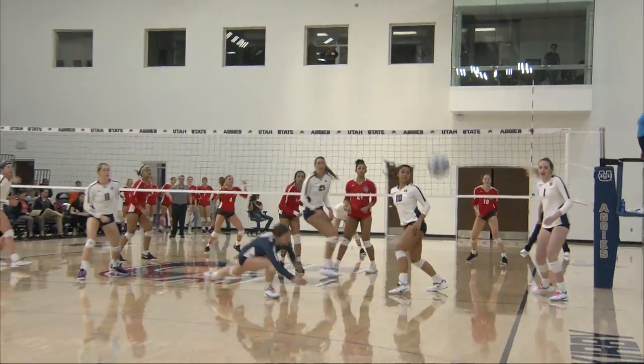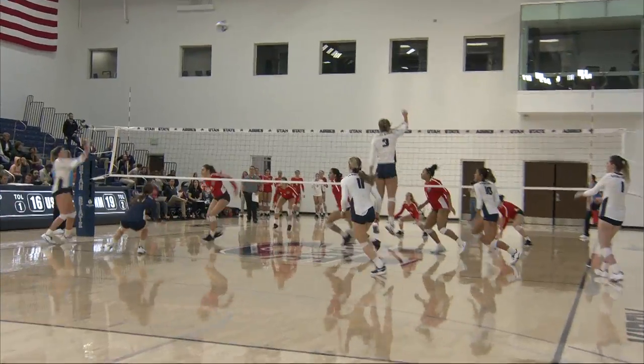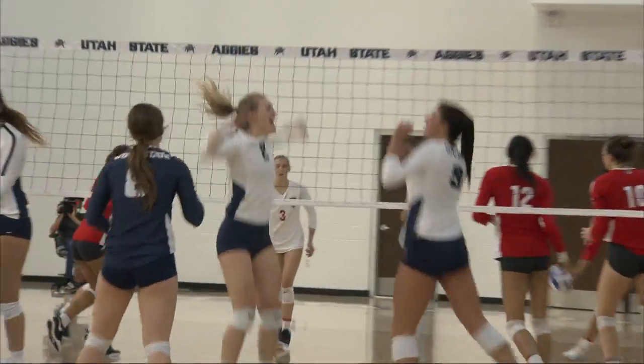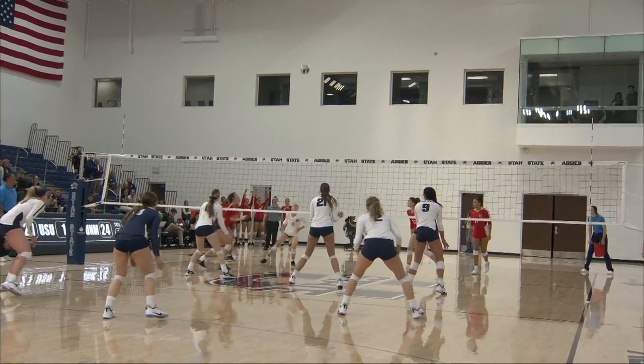Sheppard — ViVi sets up Larson beautifully, but there's a block right up front. ViVi then sets up Cuff on the outside and she finds a clear path at the back line — perfect spot to put that one in. There's Downing with kill number 100 on the season, ten-foot line, all down at the dig.